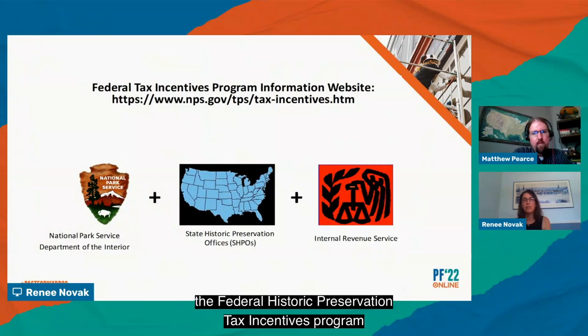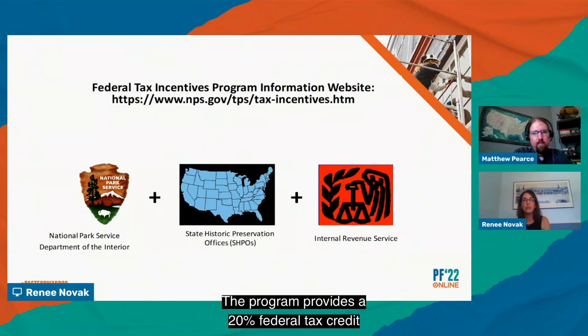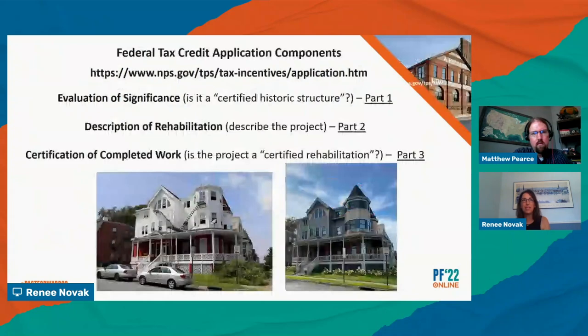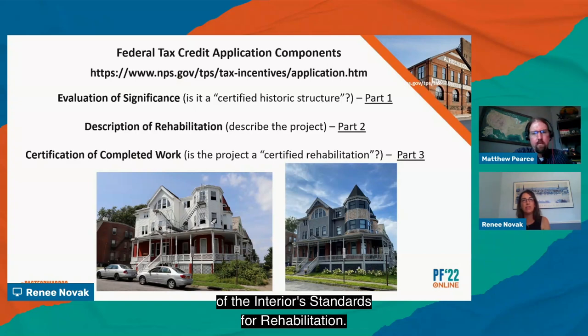The Federal Historic Preservation Tax Incentives Program is administered by the National Park Service in partnership with the State Historic Preservation Offices, known as the SHPOs, along with the Internal Revenue Service, who manages the financial side of things. The program provides a 20% federal tax credit to property owners who undertake a substantial rehab of a certified historic building for a business or income-producing use while maintaining its historic character. It's a three-part application process, with your first point of contact being the SHPO. The Part 1 application presents information about the historical significance and appearance of the building. The Part 2 application describes the existing condition of the building and the proposed rehabilitation work, evaluated based on the ten Federal Secretary of the Interior standards for rehabilitation.